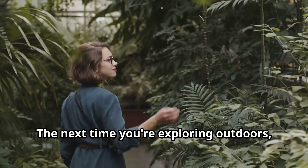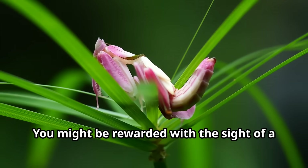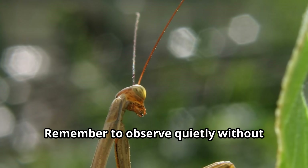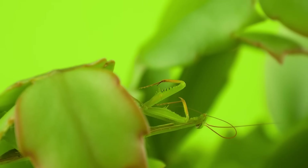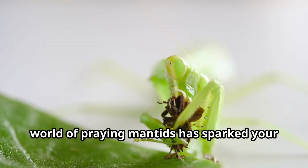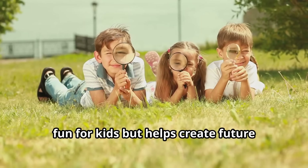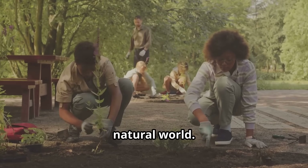The next time you're exploring outdoors, take a moment to look carefully at plants and flowers. You might be rewarded with the sight of a praying mantis, perfectly still, waiting patiently for its next meal — remember to observe quietly without disturbing these helpful hunters at work. Learning about wild animals is not just fun for kids, but helps create future generations who understand and protect our natural world.